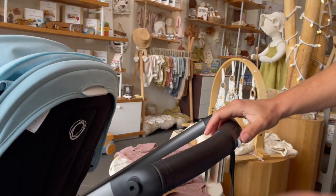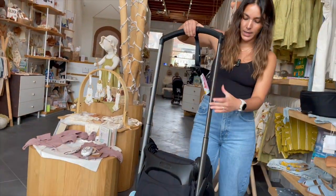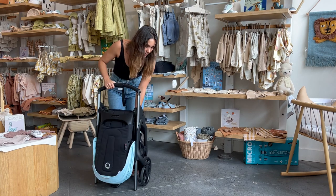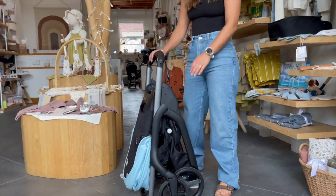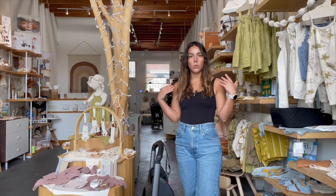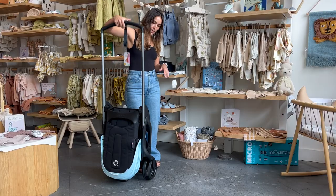To fold it, you're going to slide this piece over here, then push this button, then bring it down like that. It has this innovative self-standing, really compact, super narrow fold — it could easily fit on a closet door or between things in narrow spaces, which is really nice.